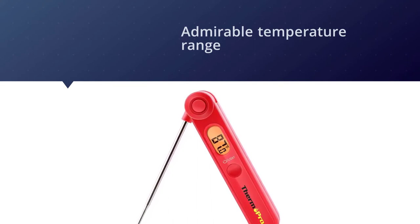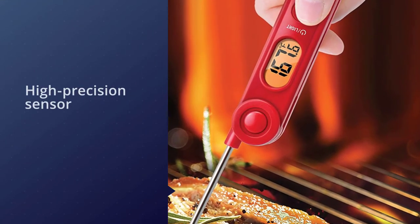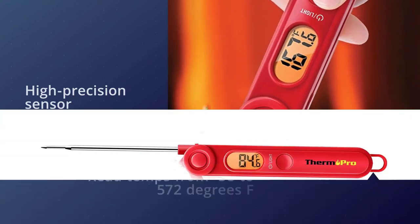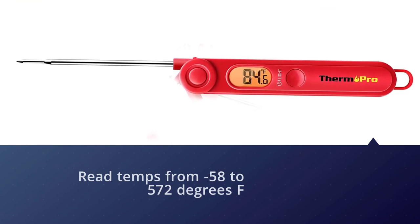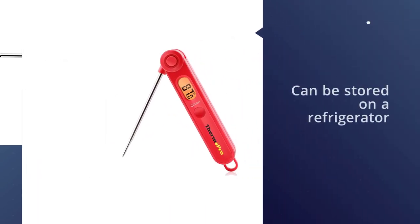In just three to five seconds, the high-precision sensor on the stainless steel probe can read temperatures ranging from 58 to 572 degrees Fahrenheit. One of its most convenient features is that it folds in on itself for compact storage, and can then be stored on a refrigerator or knife plate thanks to its magnetic properties.